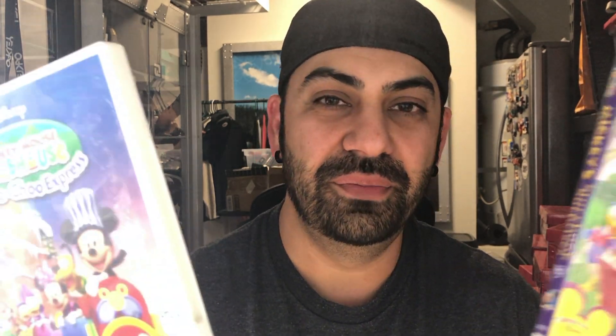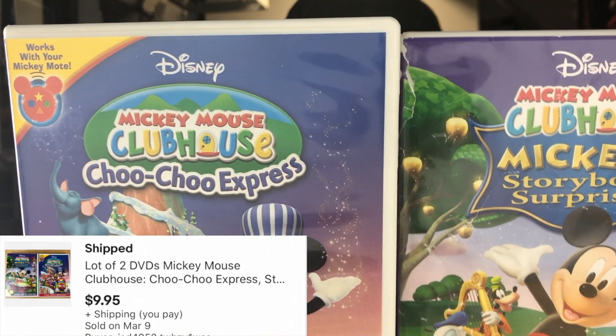Speaking of media mail - I sold these two Mickey Mouse DVDs, they were my kids'. I sold them for $9.95, paid the shipping on that one, and I did choose media mail correctly this time.